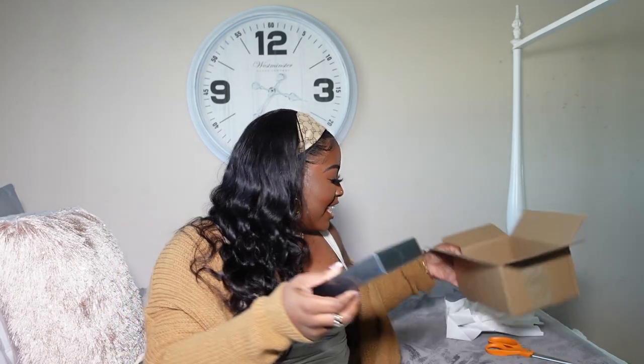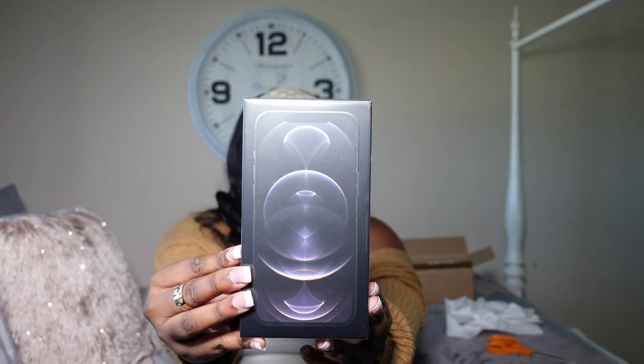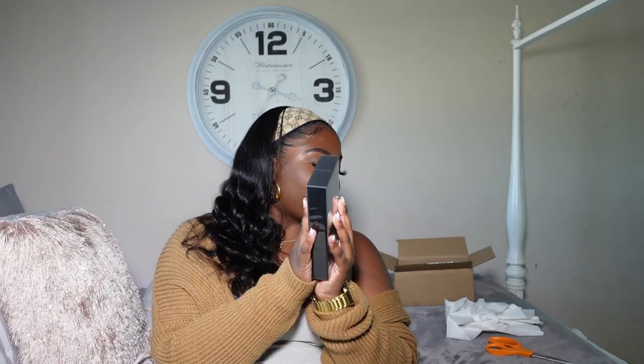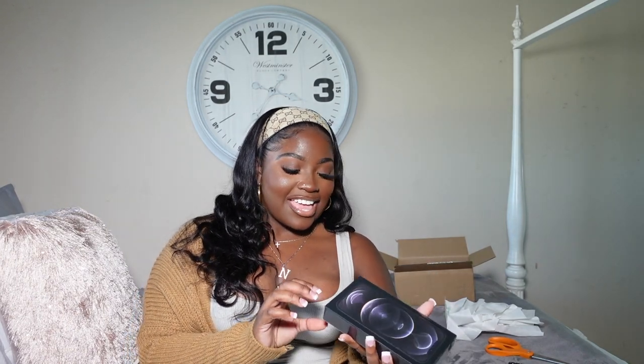I don't think y'all can see what I'm doing. Okay. I just need to calm it down a little bit. Like y'all, here it is. Obviously you can tell that the packaging is different — it's slimmer than my XS Max. And it's black, y'all. So I like this packaging. I'm a fan of it.